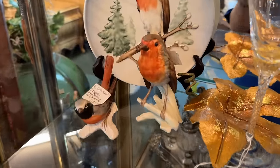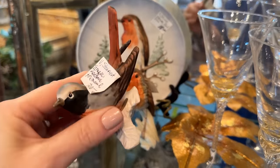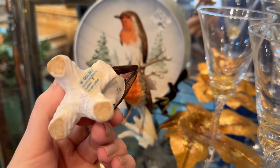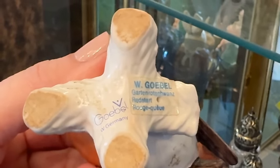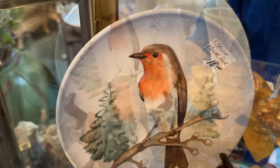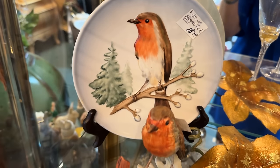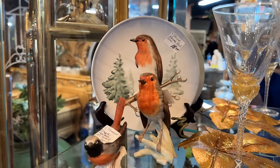These porcelain birds are $20 each and they have a Goebel back stamp. They are Gartenrotschwanz — a redstart — West Germany, made before 1990. You could create a story with this plate and the two porcelain figurines. It's a good price on the plate for $18.